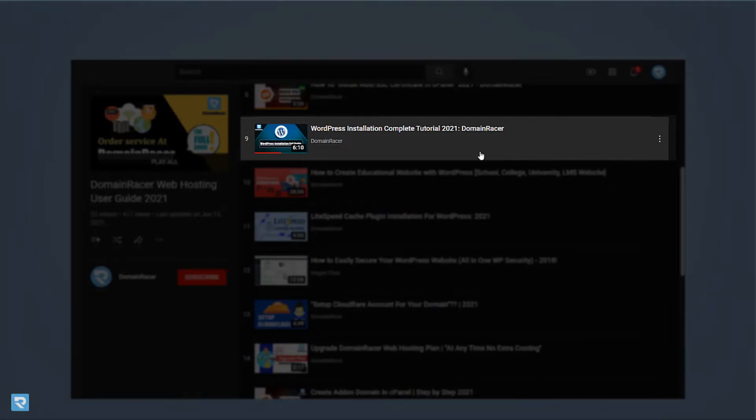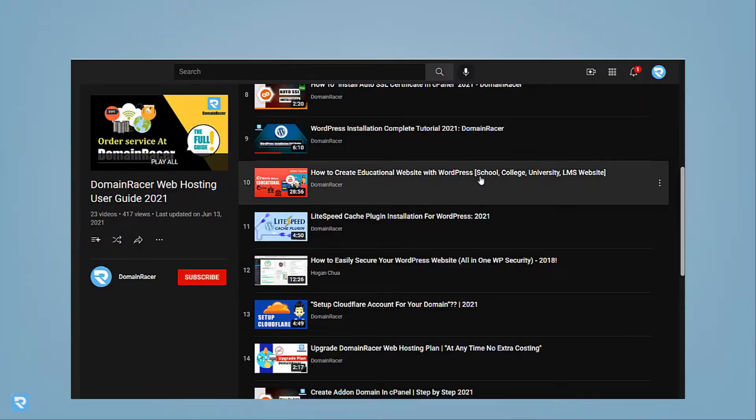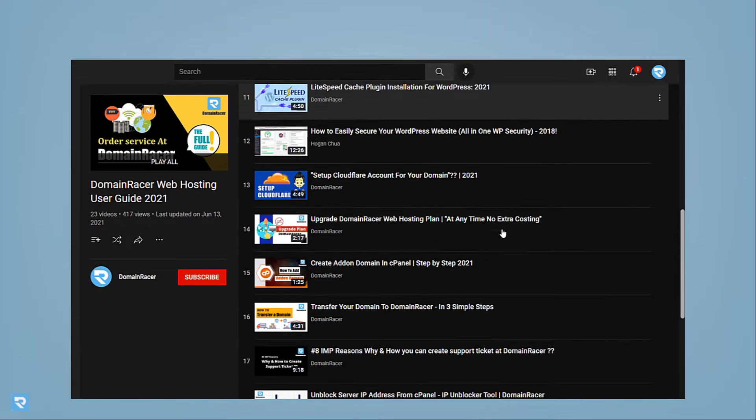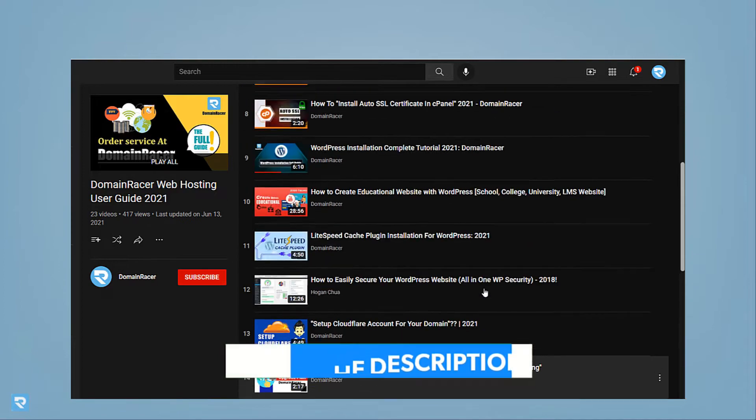Next is the process of installation of WordPress. After that, how to create a website — we have given a demonstration. And also LiteSpeed Cache Plugin: Domain Racer has a partnership with LiteSpeed company, so you can get better service. Then security, cloud share, and there are a lot more videos available. You can watch them; the link is given in the description.